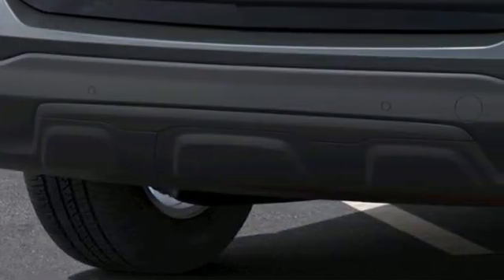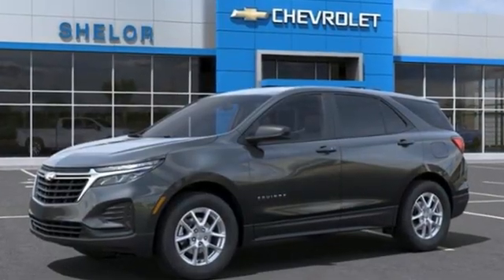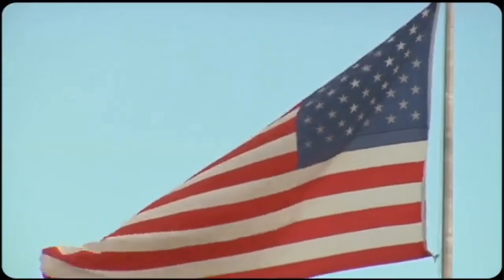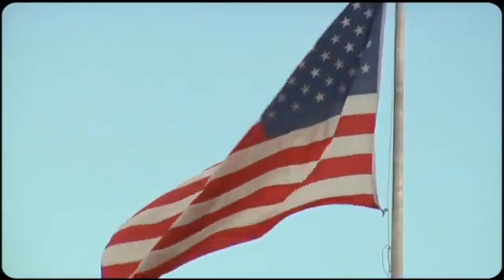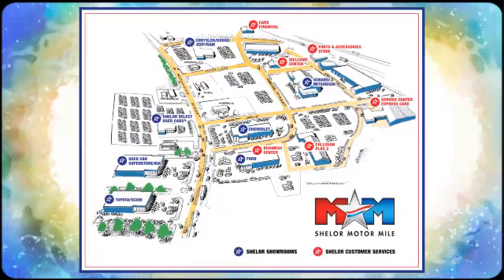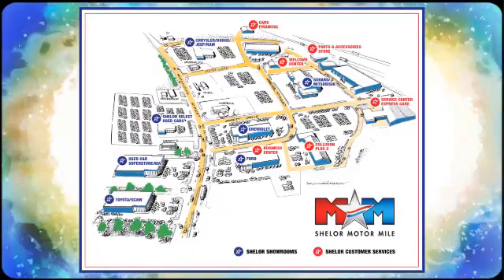There's more than a century of ingenuity and significance in every Chevy. Take it for a test drive today. So come visit us on the Motor Mile, where you're always a name and never a number. Call, click, or stop in. We're conveniently located at 200 Motor Lane in Christiansburg, Virginia.